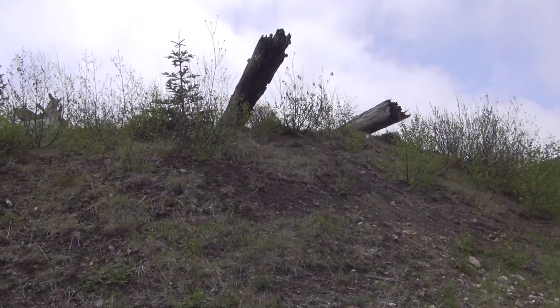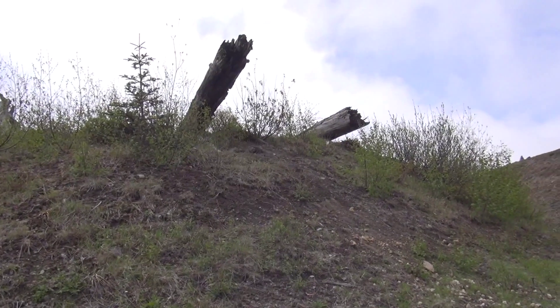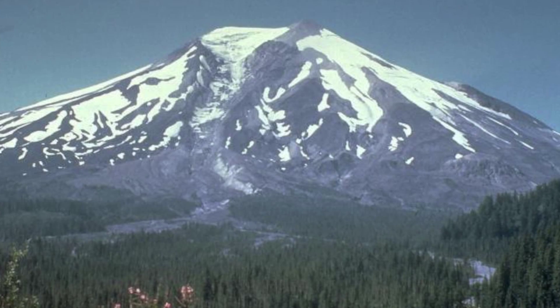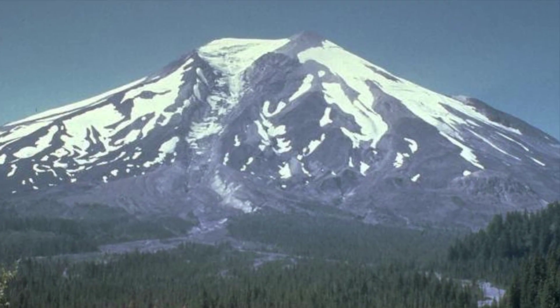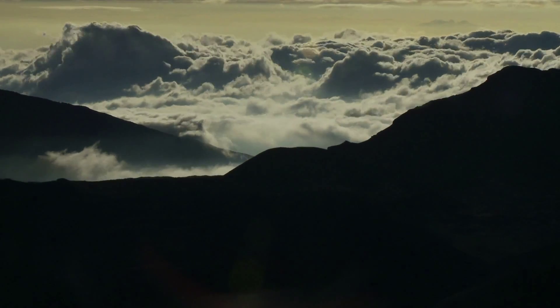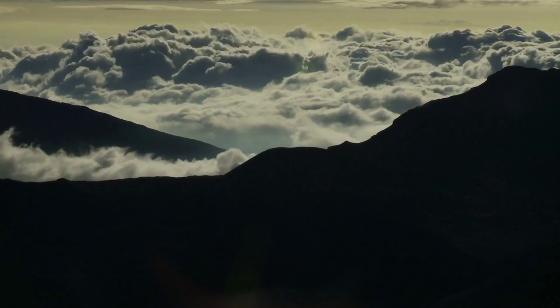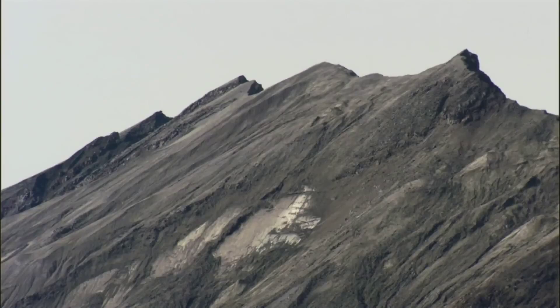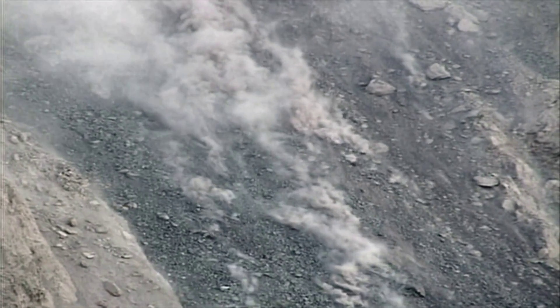But this mountain has not always been so hospitable. 35 years ago, Mount St. Helens had a beautiful cone-shaped peak. But underneath the ground, powerful forces were at work, priming the volcano for its next eruption. Pressure was building up inside this resting giant as it inched closer and closer to catastrophe.